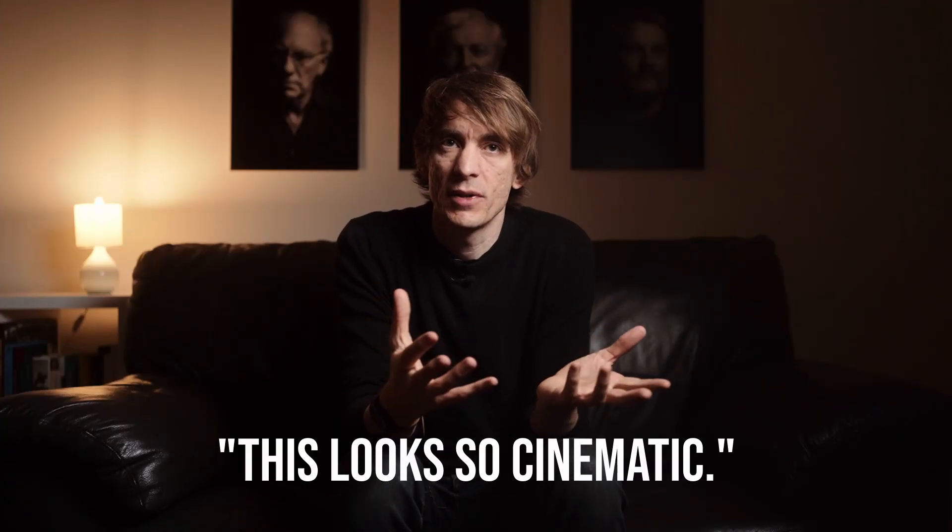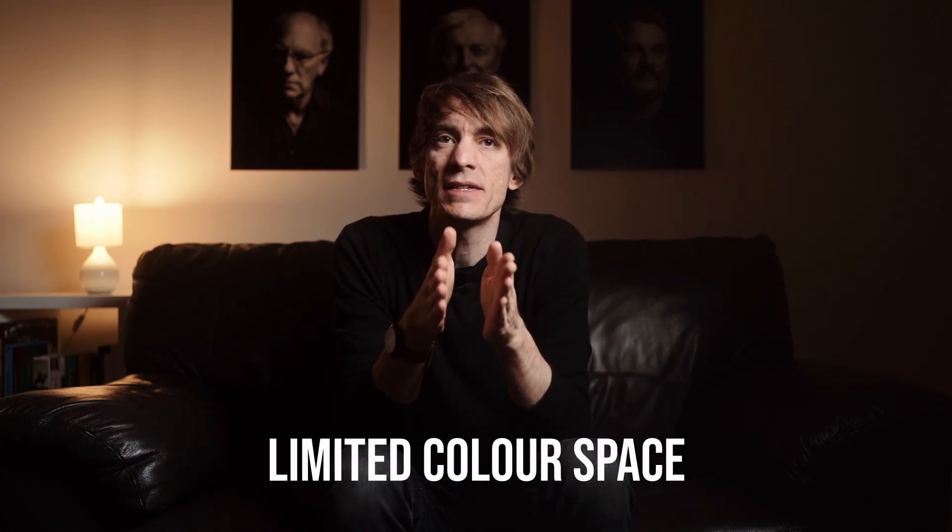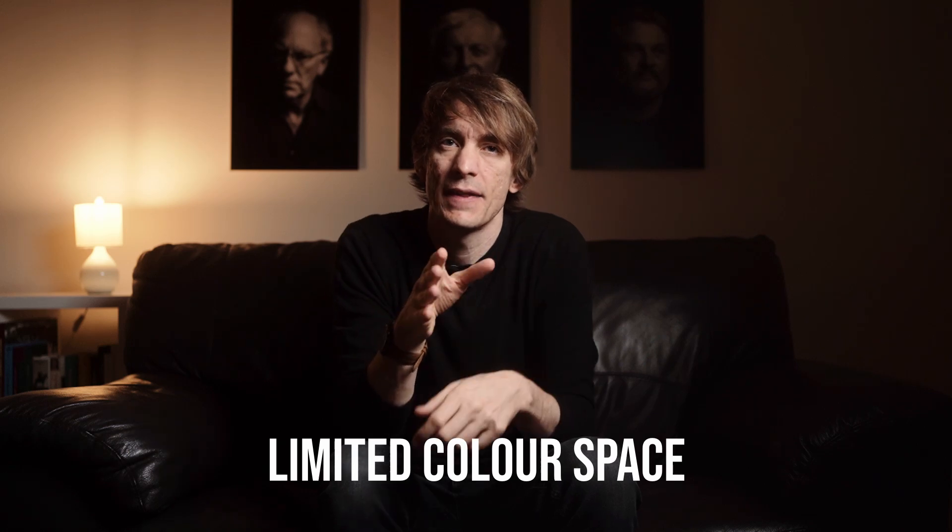Let me start by introducing you to a concept. Why is 'this looks so cinematic' a compliment? We see in a lot of comment sections under images, people saying this has a cinematic quality to it, and it seems a lot of us are aiming to get that quality into our work. My theory is that when people give this compliment, they've identified an intentional mood and look in the image where colour, contrast and composition all come together. I think one of the things we associate with the look of cinema is a limited colour space or a reduced colour palette. And that's what I want to focus on in this video.